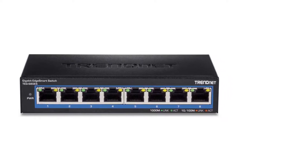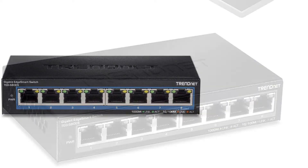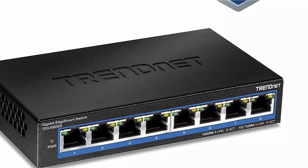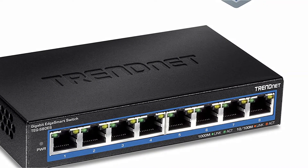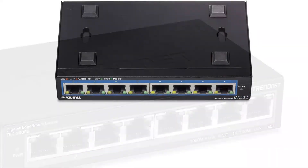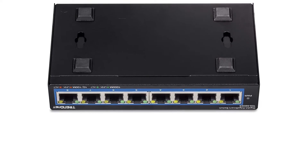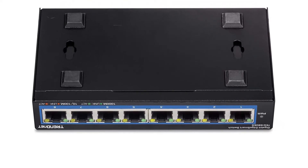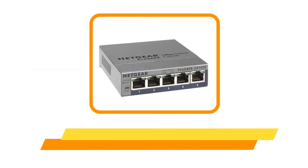Even with its fairly entry-level price tag, you still get gigabit speeds across all eight ports. You also get features like RSTP, VLAN, QoS, IGMP snooping, loopback detection, and much more. Despite being from a fairly small brand, you still get a lifetime warranty with this switch.